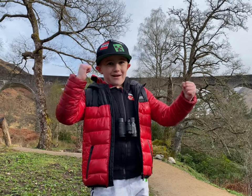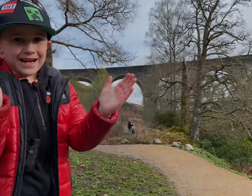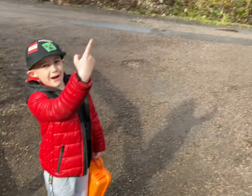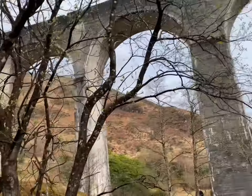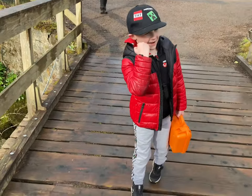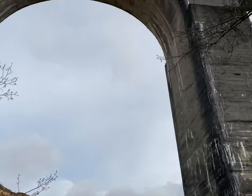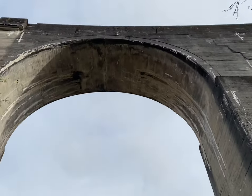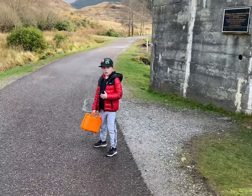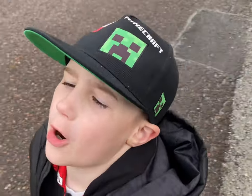All right guys, we are nearly at the Harry Potter bridge as you can see right behind me. We are right at the bridge — up there's the Harry Potter bridge. And now we're under the Harry Potter bridge.